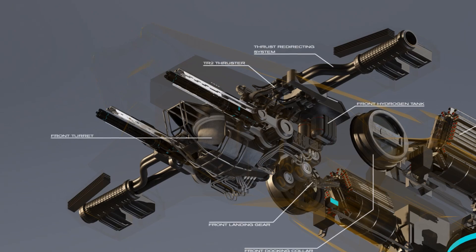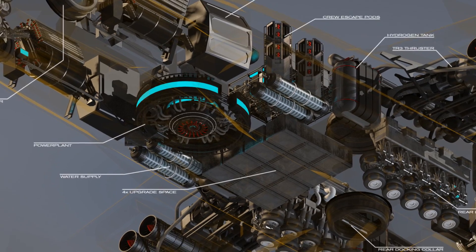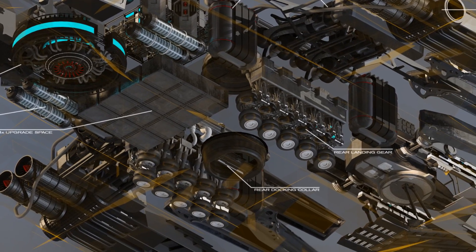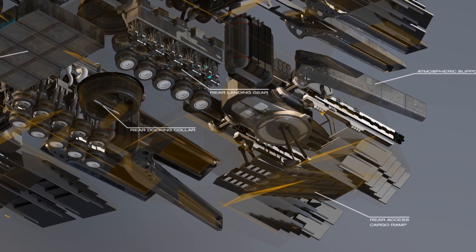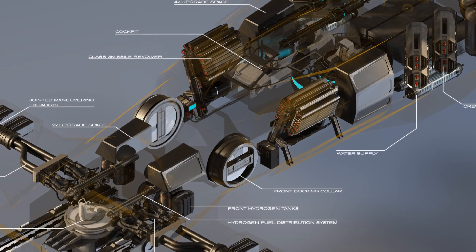And last but not least, we wanted to add some eye candy by showing you all the subsystems that we modeled so far, which we also intend to use for our damage models. These modules will also help us define the final shape of the interior.